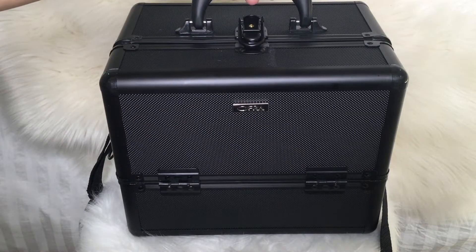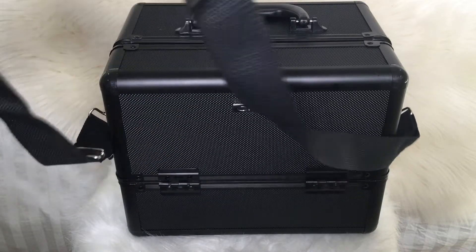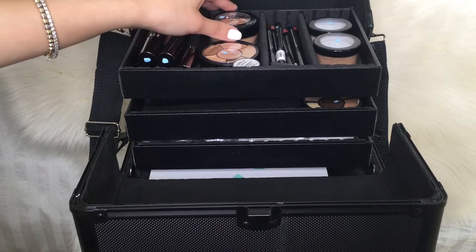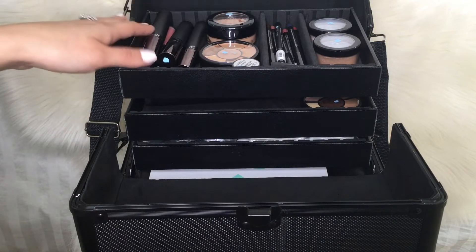This makeup bag you could carry from here, or you could carry it as a crossbody or on the side. I marked all my stuff because we all have the same products and there's a lot of girls in there, and I hate losing my stuff. So I marked all my stuff with blue nail polish.